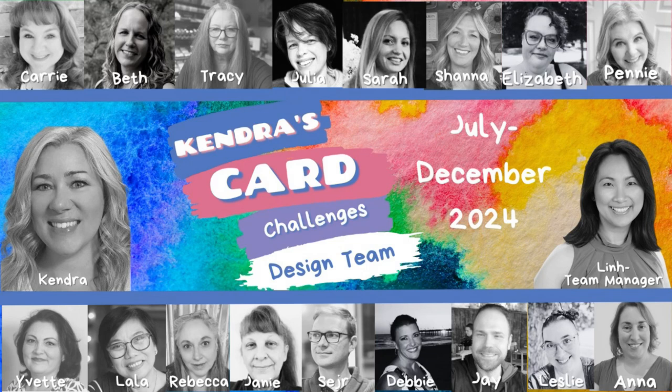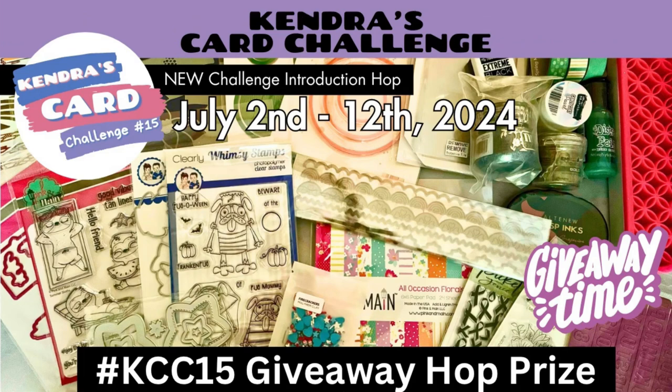I'd like to introduce the new Kendra's Card Challenges design team. We have some familiar faces and some new team members, and I'm super excited to see what they have to share this quarter. I have a link to the design team page in the description box below with information about each team member and links to their socials. We will be having a video giveaway hop beginning July 2nd where each of the video team members will show the card making process for each of the 15 card sketches. We have a playlist of videos you can watch in order, and for each stop you can enter the giveaway form for multiple chances to win. For hopping along, you'll have a chance to win a goodie bag filled with card making supplies valued at $250. We're also having an Instagram hop with our reels designers for another giveaway.